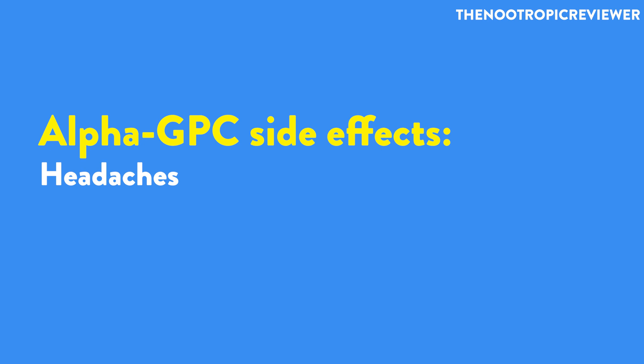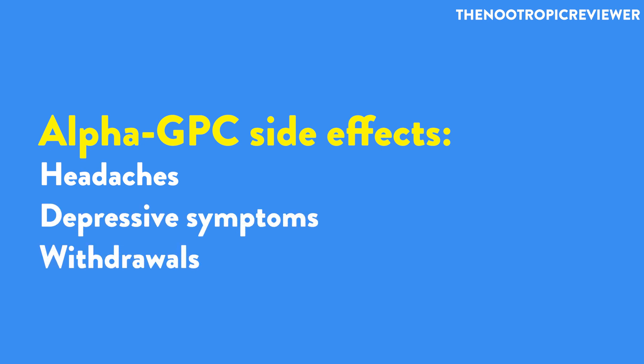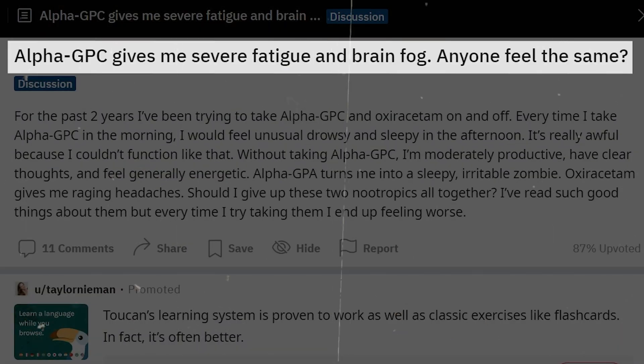Those side effects include headaches, depressive symptoms, and even withdrawals when they stop taking it. Some people surprisingly get the opposite reaction — instead of thinking clearer, they're getting brain fog. So exactly why is this happening? That's what we're going to talk about in this video.